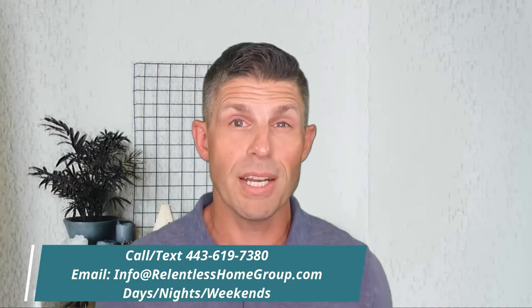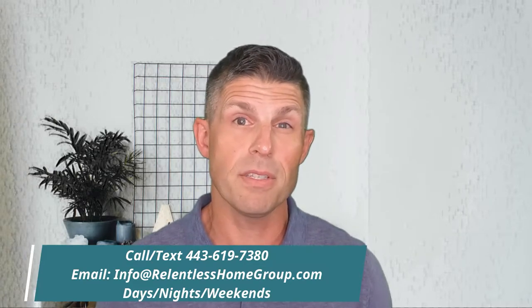Right now we are receiving so many phone calls, text messages, and emails from people looking to move or relocate right here to Baltimore from all over the world. If you're thinking of making a move, please reach out to us. Today I'm gonna give you our top seven money-saving hacks to save you a ton of cash, a bunch of time, and a bunch of headaches. Make sure you stick around to the end for number seven — it is the most important one by far.